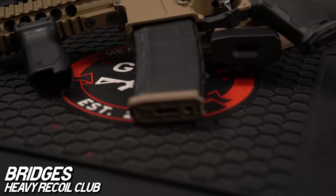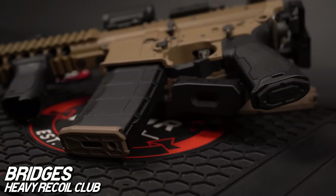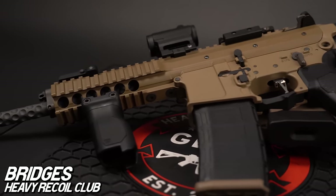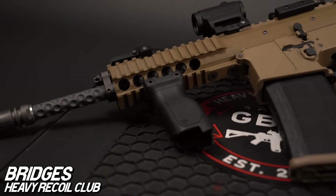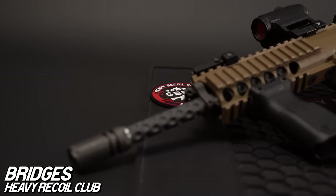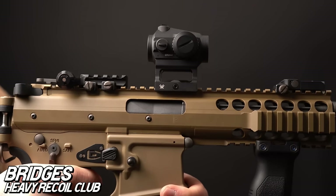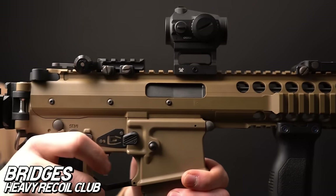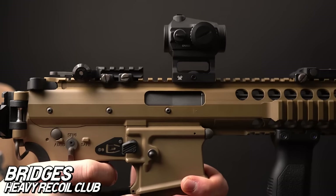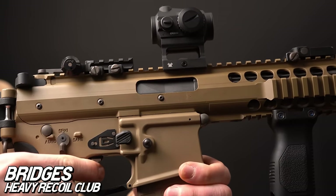The Knights Armament PDW has fallen off in popularity the past couple years, so I'm happy to see one submitted for this episode, especially from the Heavy Recoil Club itself. You guys can debate in the comments which of these two setups you'd rather rock in CQB. Looking at the submission pulls, we had a lot of CQB submissions this time — the next three spot holders are all CQB dominant builds.